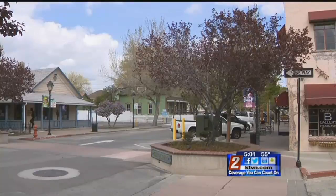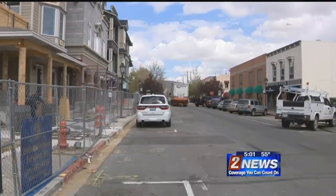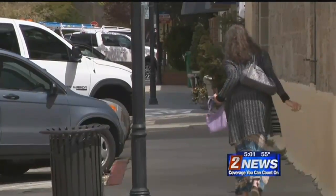Honestly, I think it'll make it more of a destination where people can park their car, walk around, go to different shops, look at different bars, food, everything — see what Carson has to offer. Construction crews plan to finish their work on Curry Street before Nevada Day of this year. Covering the big story from Carson City, Ryan Cannaday, Channel 2 News.